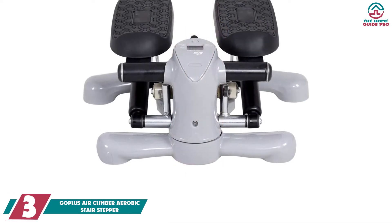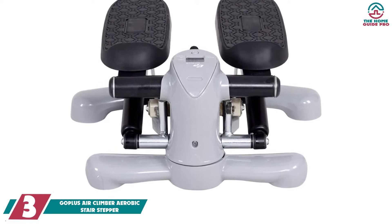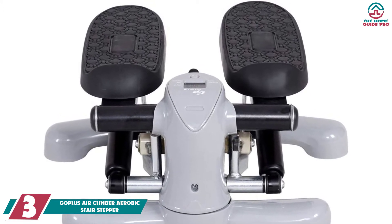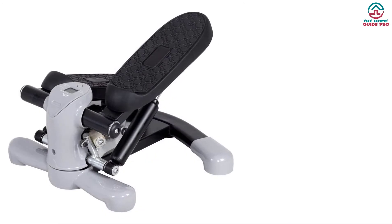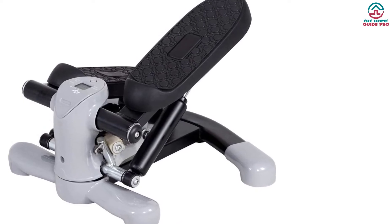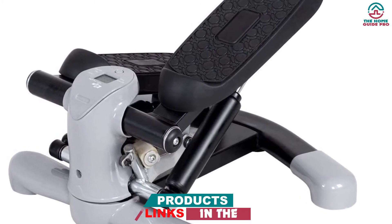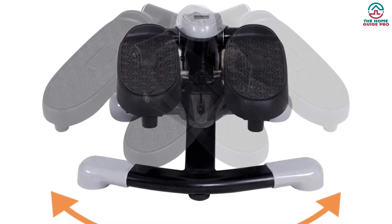At number 3, we have the GOPLUS Air Climber Aerobic Stair Stepper. The GOPLUS Air Climber Aerobic Fitness Stair Stepper is a revolutionary exercise tool for fitness lovers. Its innovative features make this tool incredible. It has been made with extremely durable and heavy-duty materials. It is full of user-friendly features — this mini stepper has slip-resistance foot paddles which help you to stand with confidence, and the oversized footpads are connected with hydraulic pistons which will provide you a consistent workout.